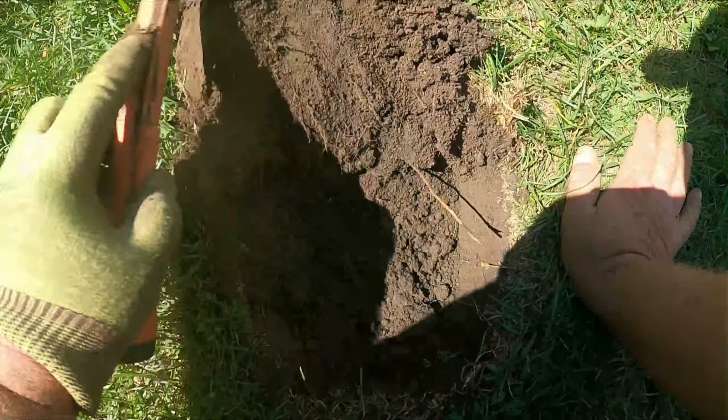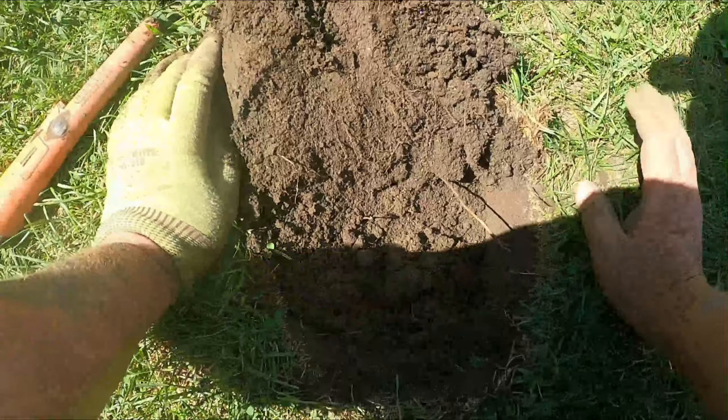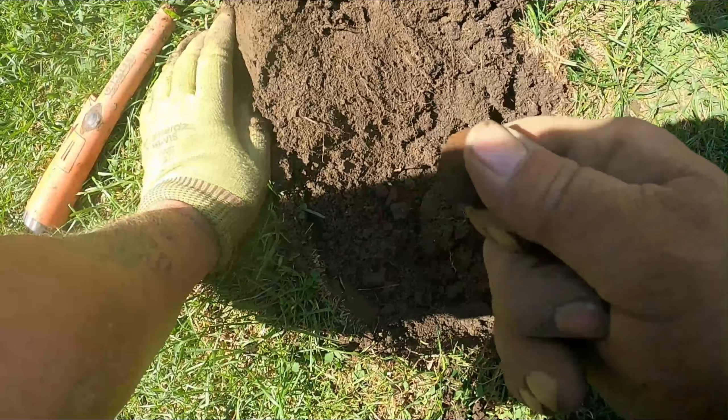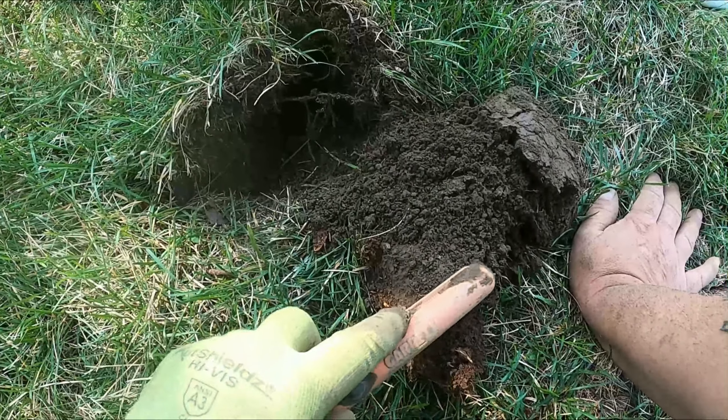There's something in the hole and something right here too. Oh yeah — bottle cap. This is a 33 signal, but it's probably junk.